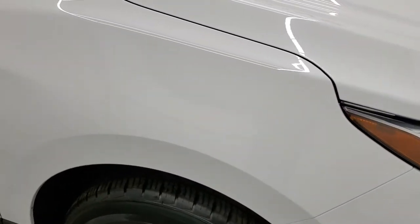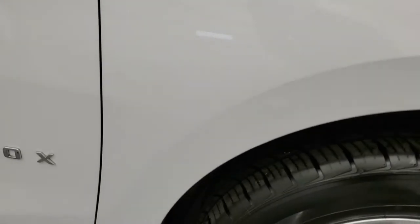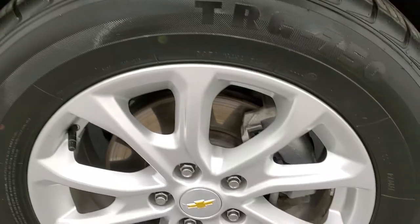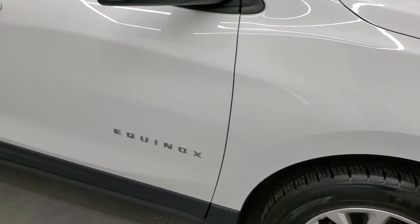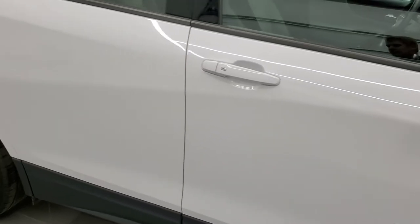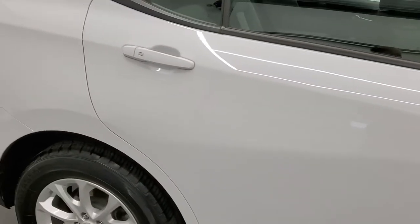The headlight lenses are nice and clear. Passenger side front fender looks really good, and the passenger side rim has no scuffs or scrapes on it. As you go down this side of the vehicle, take note of how clean the body is, how reflective and mirror-like that paint is.